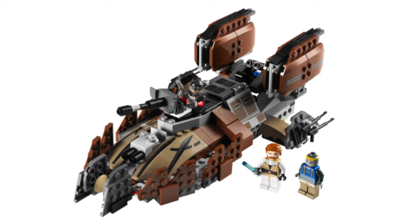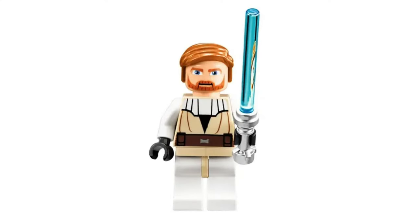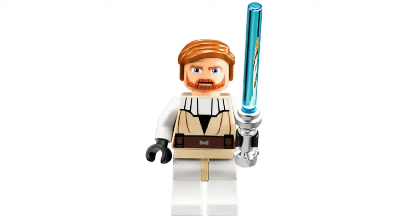Another minifigure that was featured in that Pirate Tank set was Obi-Wan Kenobi in his Clone Wars outfit. This minifigure has only ever had one variant, and I'd love to see it remade.